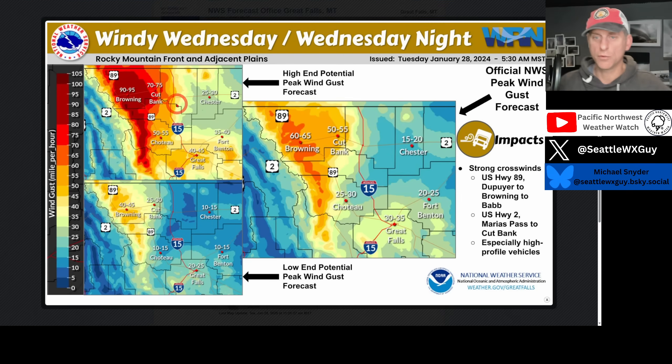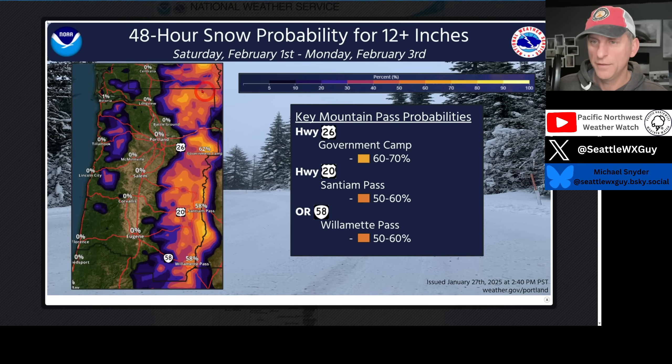Across places like Browning and Cutbank, we'll get some winds kicking up as we go through Wednesday into Wednesday night, with some high wind warnings in effect out there. You can see Great Falls — not nearly as windy, but still fairly gusty. The Rocky Mountain front and adjacent plains are looking at very windy conditions Wednesday and Wednesday night.